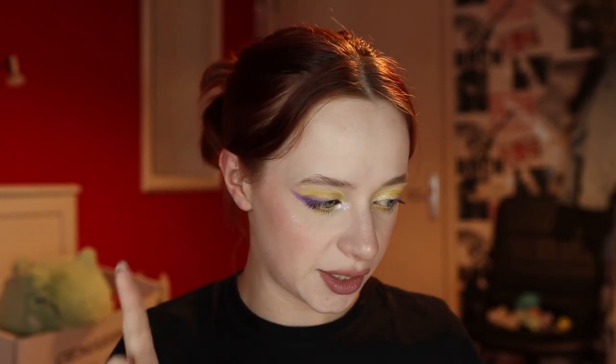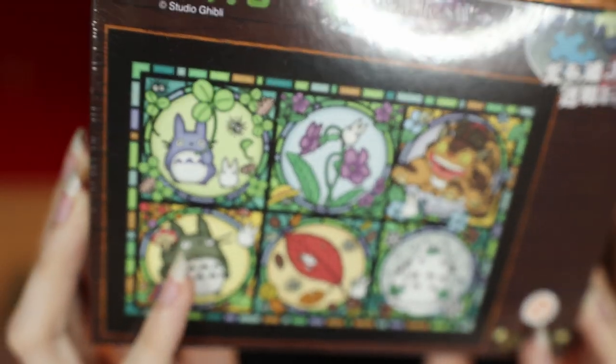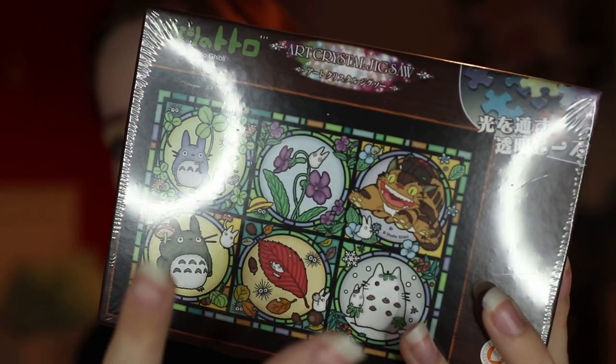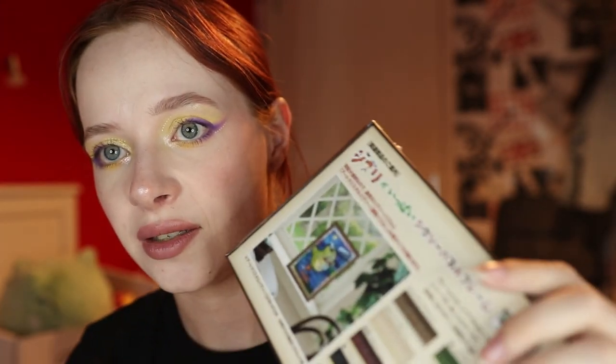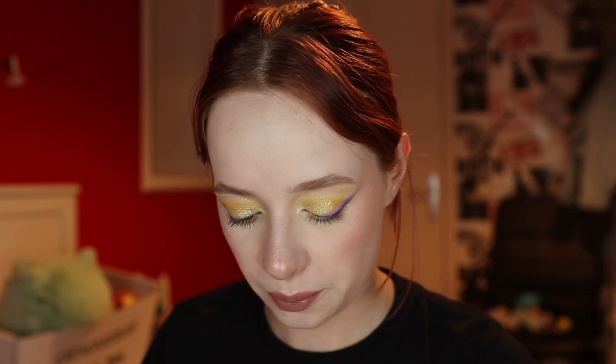Now for stationery and books. I got a beautiful Studio Ghibli stained-glass-style puzzle featuring Totoro and the Cat Bus — the puzzle pieces are actually see-through so you can display it in front of a window and it looks like real stained glass. Such a cool concept and I can't wait to make it.